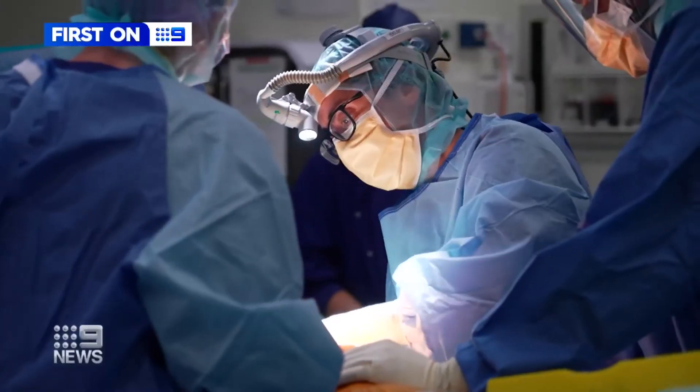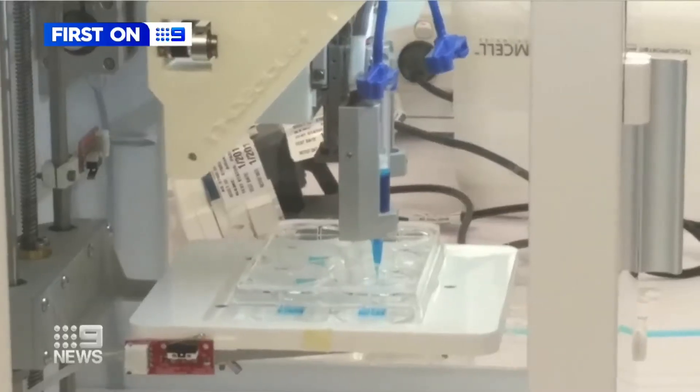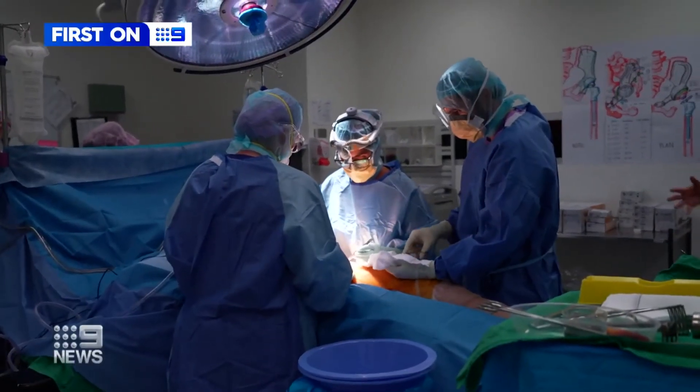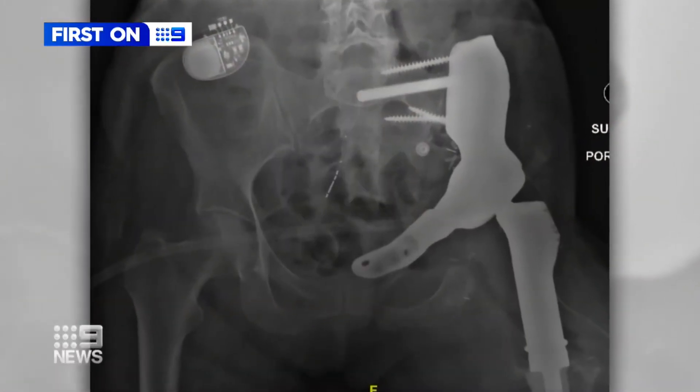Not many options unfortunately — the main thing would typically be an amputation. But Claudia DeBella has saved Janice's hip and leg. She used 3D printing technology to make a new bionic bone, a pelvic prosthesis to custom fit perfectly in her patient's hip.